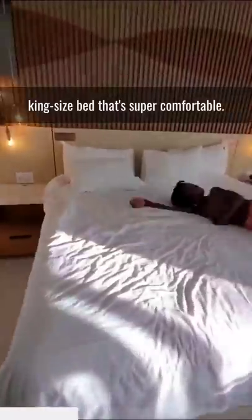And then when you come out of the room, the best part about it is a king-size bed that's super comfortable.